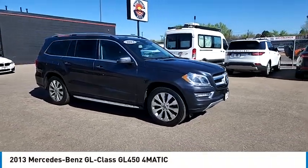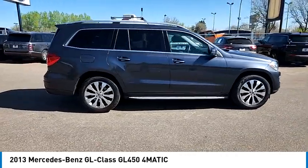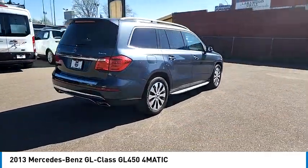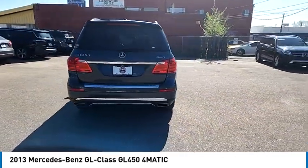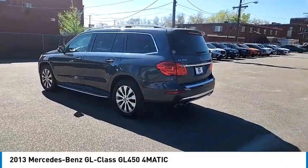Take a ride in the 2013 GL Class. This seven-passenger luxury SUV has a great deal of interior space without huge exterior dimensions. The third row seat is roomy enough for all adults. This vehicle has less than 105,000 miles.